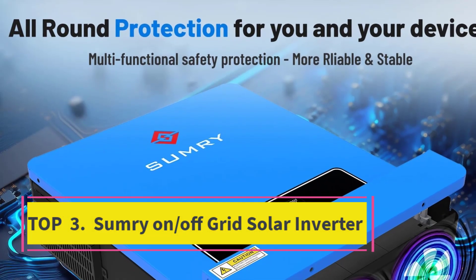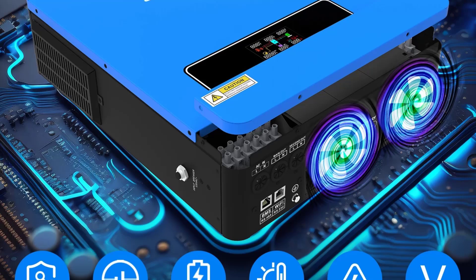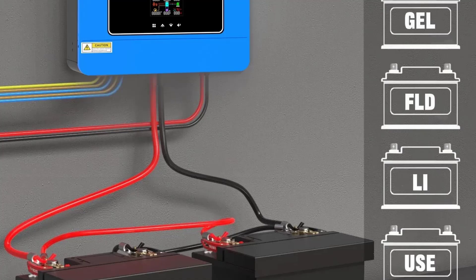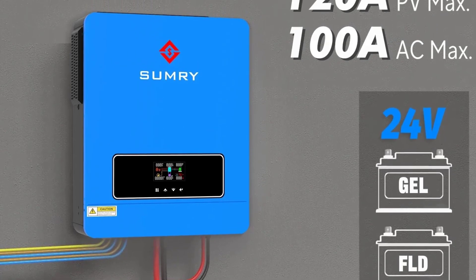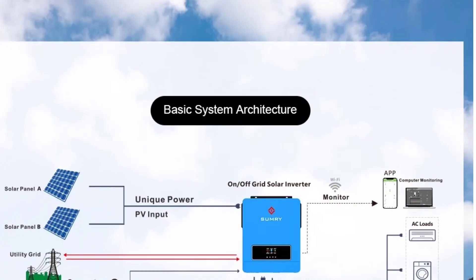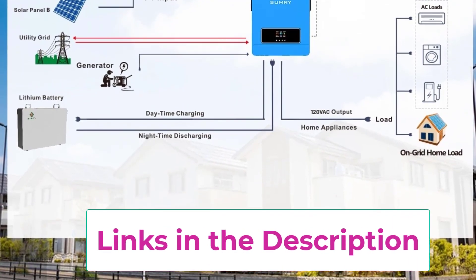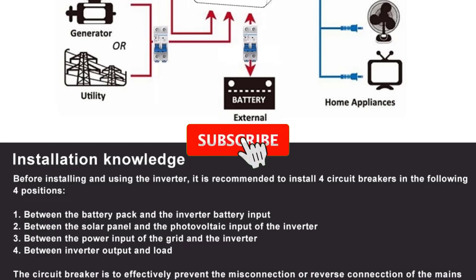Top 3: Summary On-Off-Grid Solar Inverter. The Summary 3600W Hybrid Solar Inverter is a powerful and versatile solution for home energy systems, designed to support both on-grid and off-grid applications. With a pure sine wave output, it delivers clean and stable power, ensuring compatibility with sensitive electronics and household appliances. Equipped with a 120A MPPT solar charge controller, the inverter maximizes solar panel efficiency by intelligently tracking sunlight and optimizing energy harvest. Supporting a 120V output with dual AC outputs and 50Hz/60Hz frequency, it is adaptable for use in different regions and grid standards.